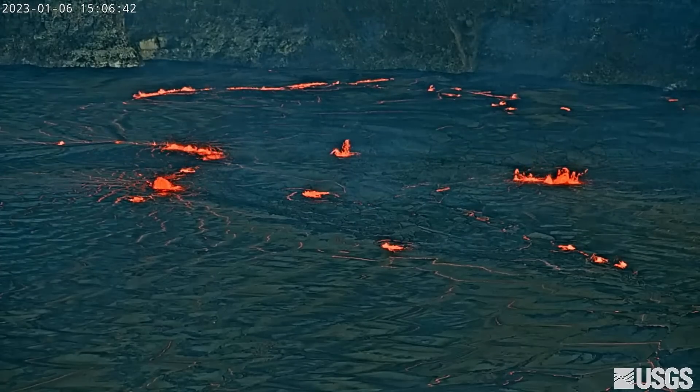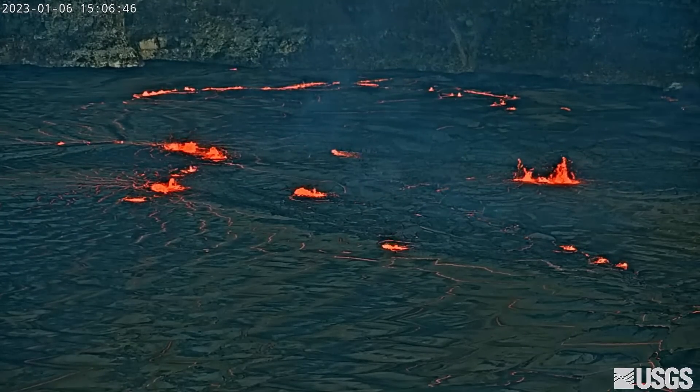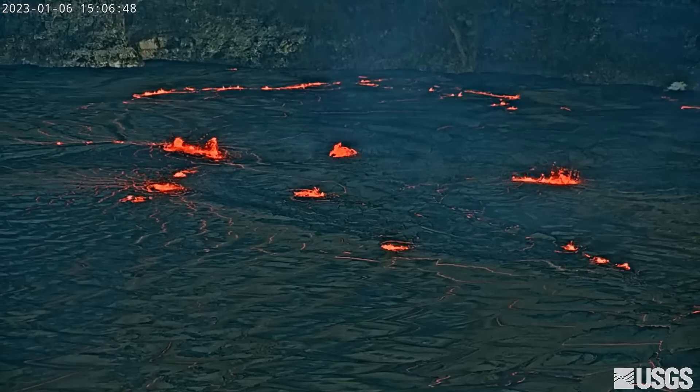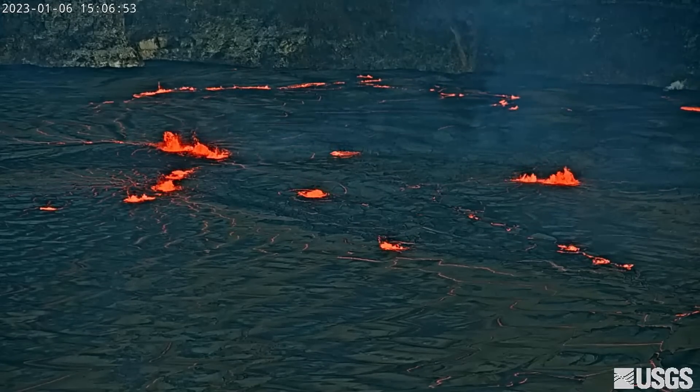Scientists have installed a new webcam to keep an eye on the active caldera. Multiple eruptive vents on the crater floor continue to effuse directly into a lava lake sitting atop them, with the vents sometimes taking the form of domed fountains.